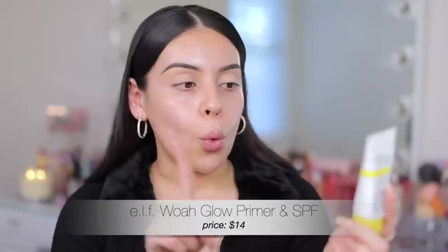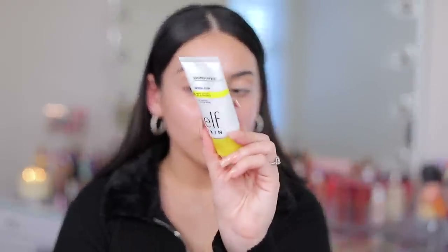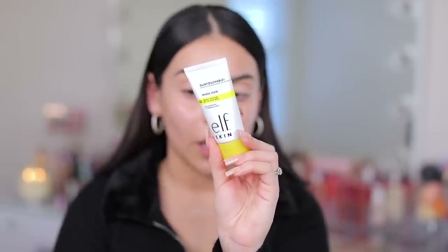Also if you're wondering, this glow that I have going on is from a new product from e.l.f. that I tested in my last video — the Whoa Glow Sun Protection and Makeup Primer. This has been amazing, so good. It has not pilled on me, it's really hydrating, and I love this glowy dewy finish that it adds to the skin.